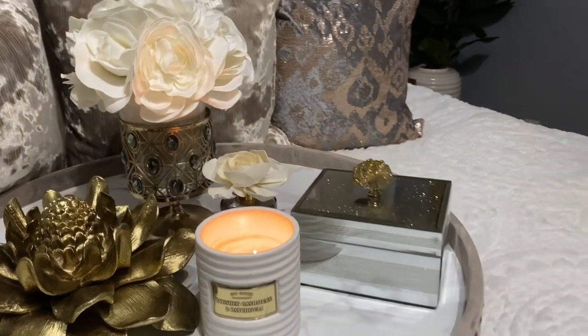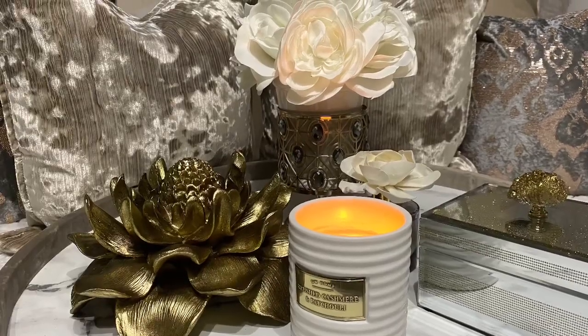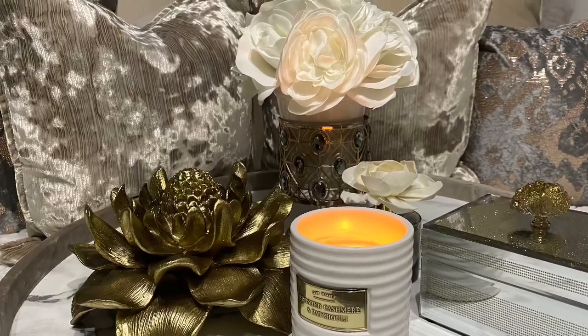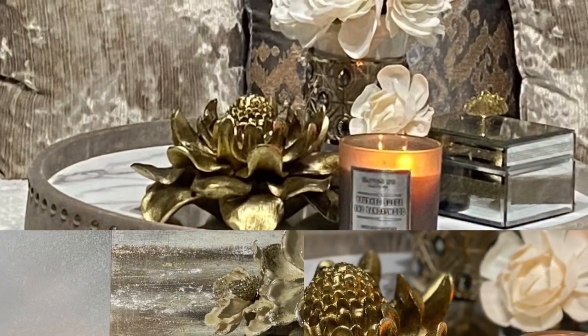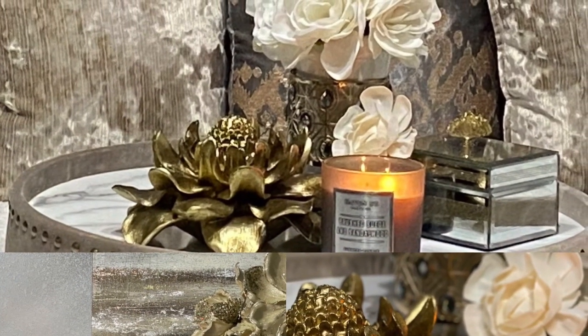Let's talk about this beautiful tray. This tray is actually the top off an ottoman that I have by the Inspire Me Home Collection. On top of the tray, you'll notice this gorgeous bronze flower that I picked up from Pier 1. In the back, I have an actual candle holder that came from Bath and Body Works with gray stones on it. Inside that candle holder, I have some gorgeous off-white flowers from Burlington's. That single bloom is actually a floral reed diffuser from Home Goods, along with a DW Home candle from Burlington, and that gorgeous box with the agate stone on top came from Pier 1.